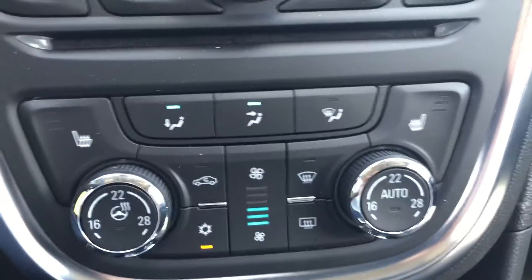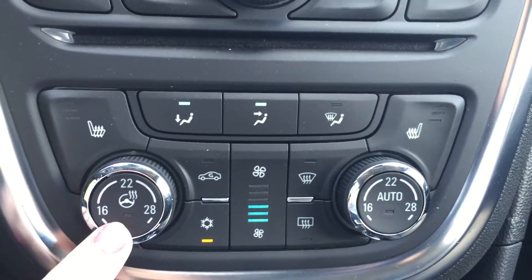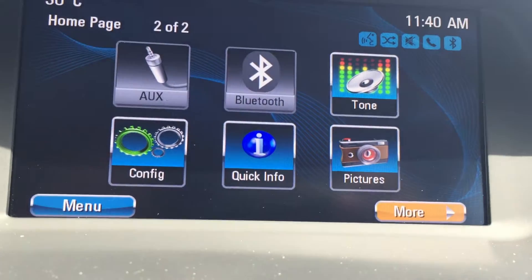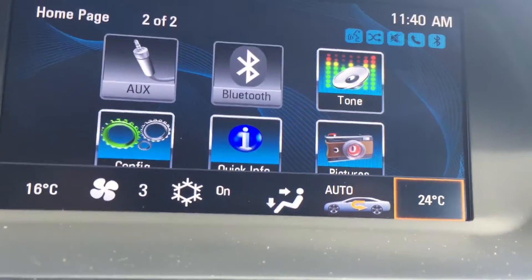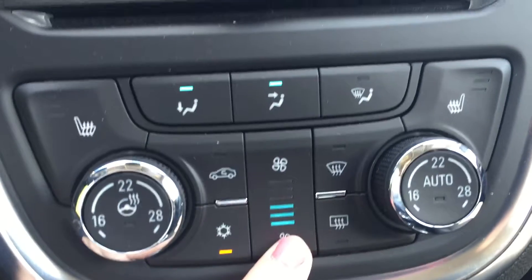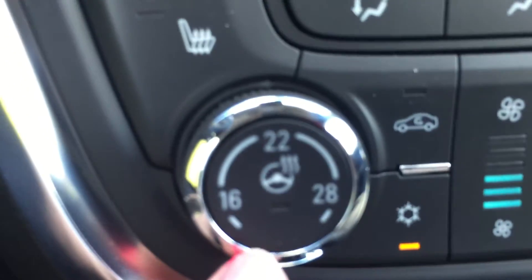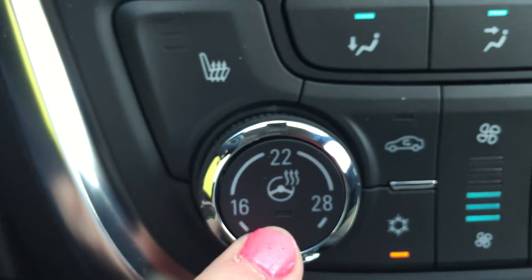Moving down from there, there is a CD player, and then we have the temperature controls. This vehicle is equipped with dual climate zones in the front seat — one dial controls the driver seat temperature and the other controls the passenger seat temperature. For example, the driver seat can be set to 16 and the passenger seat to 24, making for a more comfortable drive for both. There is also a fan speed button, a front window defrost button, and just below that the rear window defrost. On this dial you can also see there is an option for a heated steering wheel, which is very nice on cold winter days.